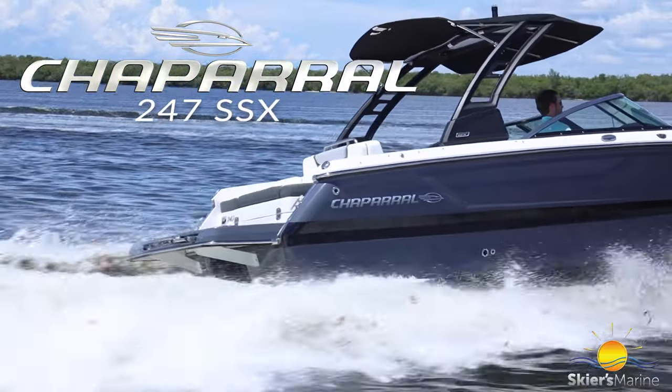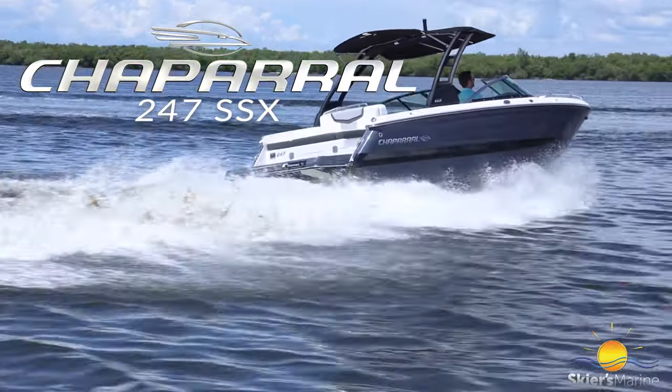Hey guys, Ryan Tyler here with Skiers Marine. I'm excited to show you a great boat from Chaparral. It's just under 25 feet, the Chaparral 247 SSX. Let's check it out.